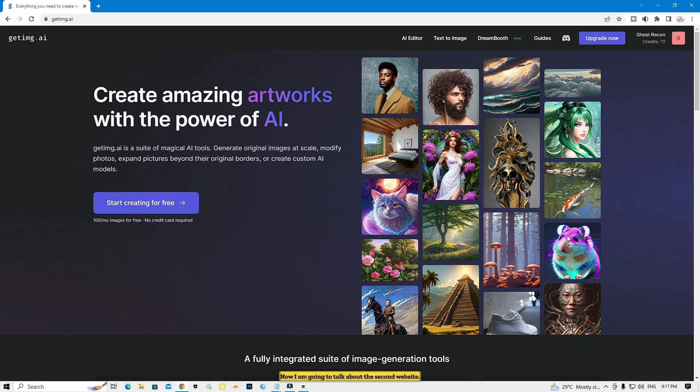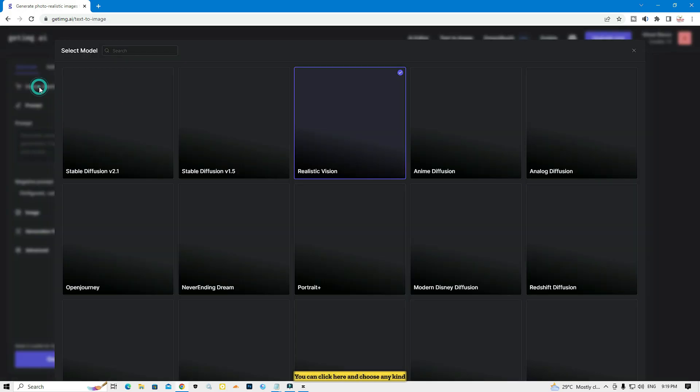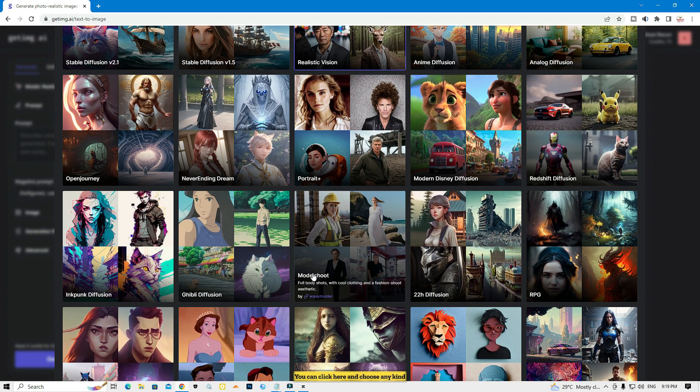Now I'm going to talk about the second website. This website's name is GetImage.ai. You also need to create an account here. I already created one — they give you 100 credits. I've already used some credits. Then click here to start creating for free. Here you can type any prompt you can imagine, and here is the model selector where you can choose different options.